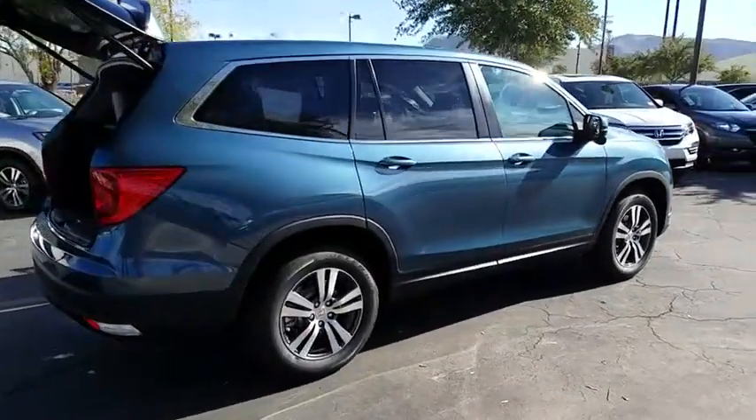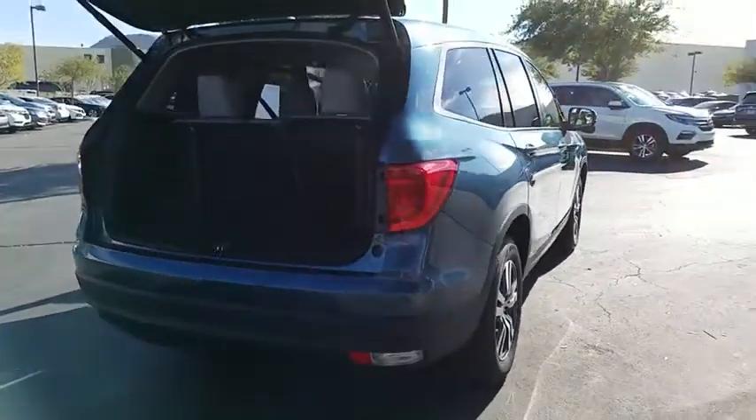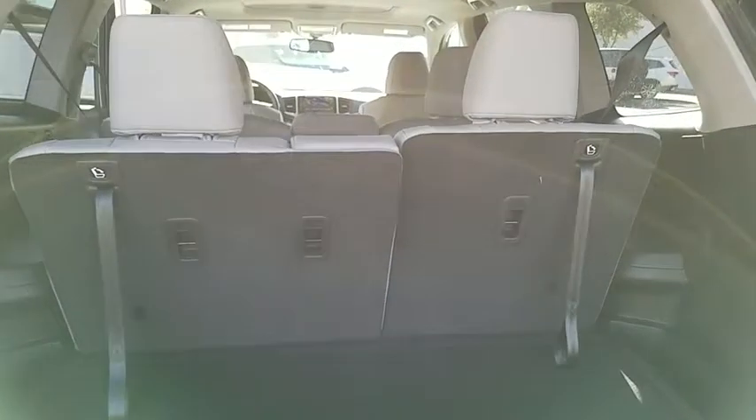Here are some of this vehicle's great options: stability control, power liftgate, remote engine start, cruise control, anti-theft security system, power windows, trip computer, remote power door locks, fog lamps.